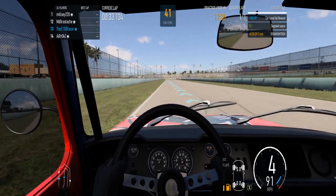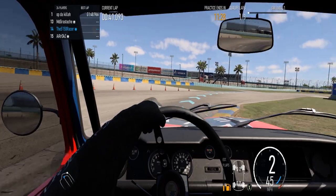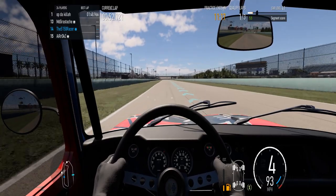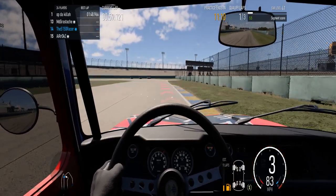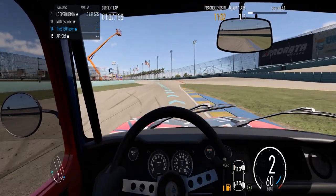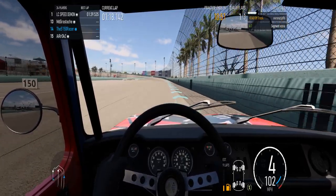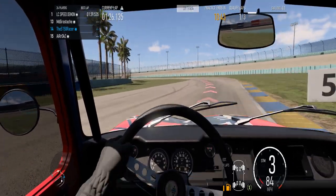This is the first qualifying lap, so I'm not really sure what my lap times are going to be like yet. I did not upgrade the stock brakes on this car, but the stock brakes are awfully effective — in certain instances, overly so. Whoa!